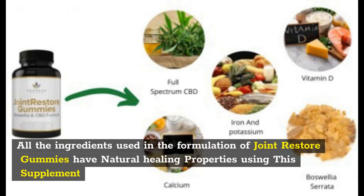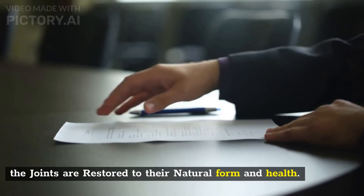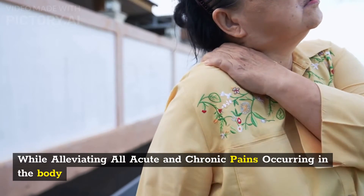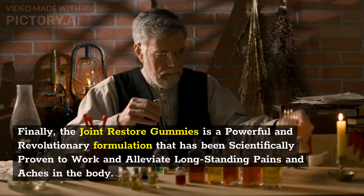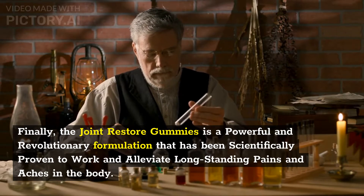All the ingredients used in the formulation of Joint Restore Gummies have natural healing properties. Using this supplement, the joints are restored to their natural form and health, while alleviating all acute and chronic pains occurring in the body. Finally, the Joint Restore Gummies is a powerful and revolutionary formulation that has been scientifically proven to work and alleviate long-standing pains and aches in the body.